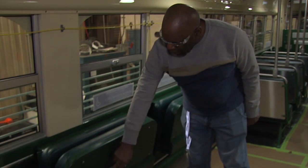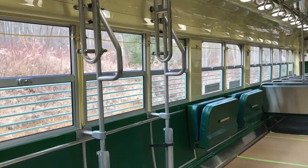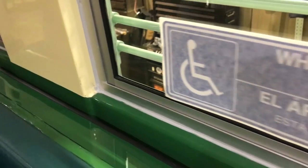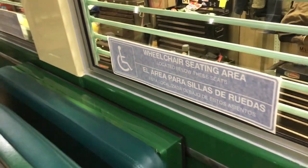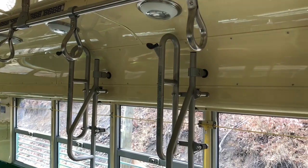There is a passenger stop request strip — so if you can't reach the pull cord, you push that and it'll alert the operator that you want to get off at the next stop. These devices are for bicycles.